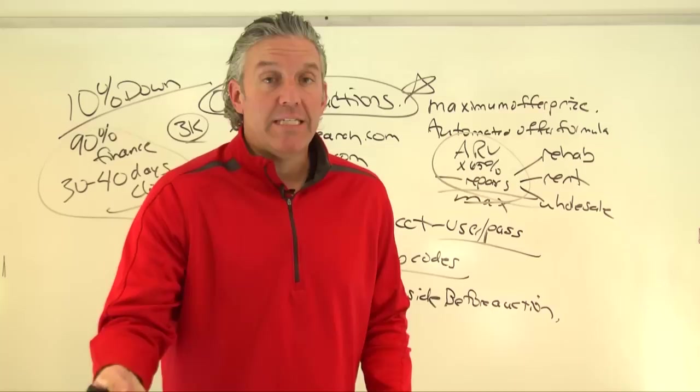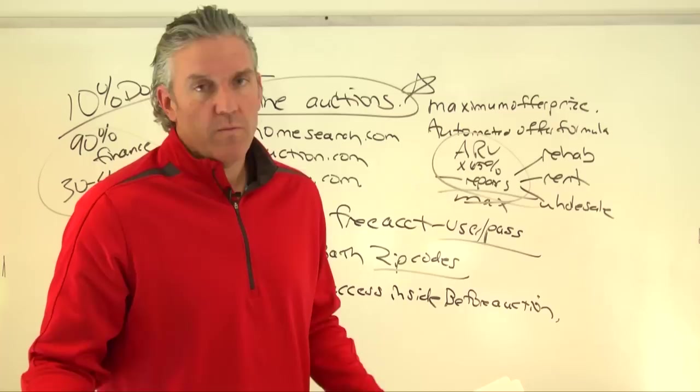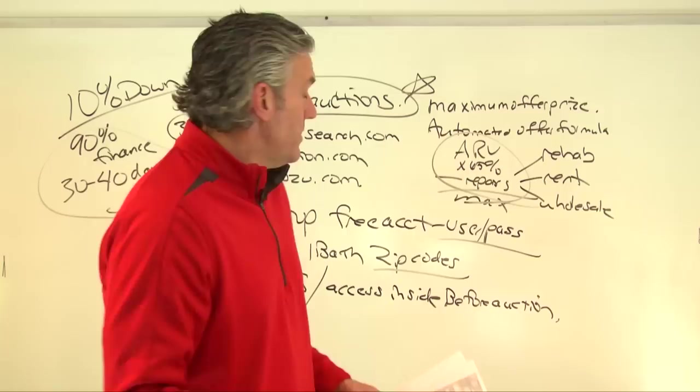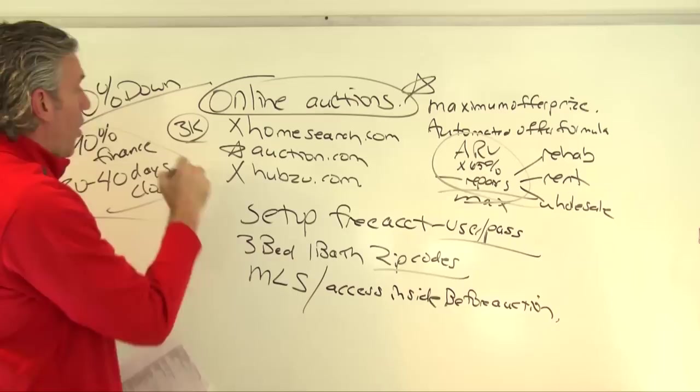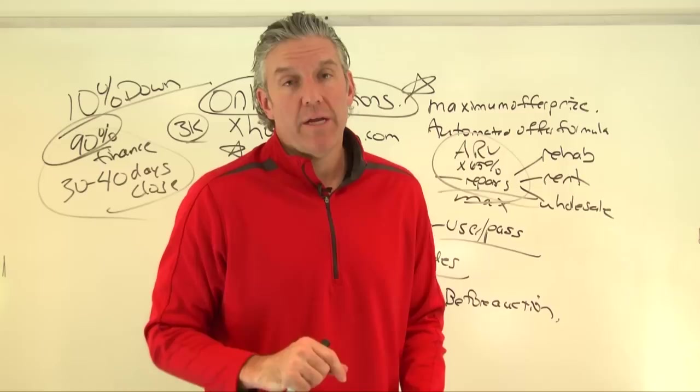A lot of these auction sites are such a mess that they don't even have the deed — whether it's a sheriff's deed, bank deed, or warranty deed — ready to close. They might say they want you to close in a week or two, but don't panic because they probably don't have the deed yet. You likely have 30 to 40 days. Be ready to use your own money or have a private lender ready for the down payment.